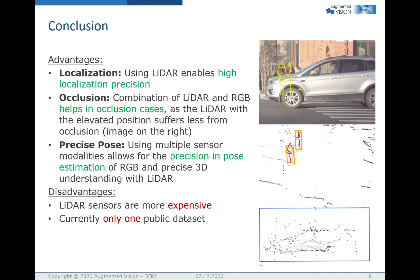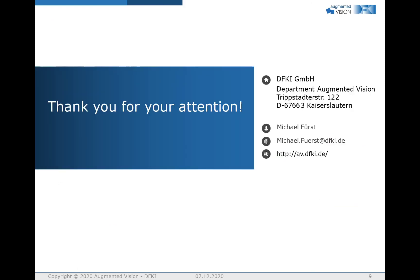In conclusion, HPEARL has high localization precision due to the LiDAR. The elevated position of the LiDAR furthermore helps with occlusion cases, as can be seen on the right-hand side. With the evaluation, we were also able to see that LiDAR improves joint estimation in 2D metrics, yielding more precise poses. However, this comes at a cost: LiDAR sensors cost more compared to traditional cameras, and also slowing down research in this direction is the lack of datasets — the PEDx dataset being the only public dataset available. Thank you for your attention.